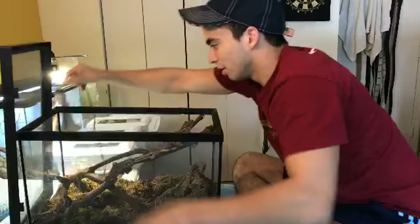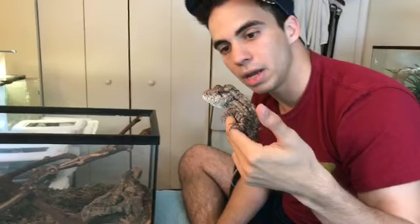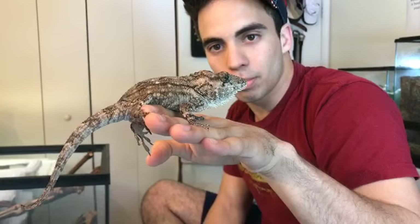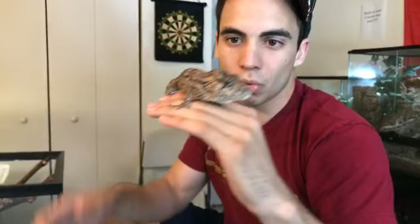This thing right here is a Cuban false chameleon. The scientific name is Chameleolis barbatus. I posted this guy on my Snapchat a couple days ago and a couple people messaged me asking if it was a chameleon. This is actually an anole. As you can see, he's pretty interesting — his scales are nice and round, very big. He has a big head, chameleon-like eyes.